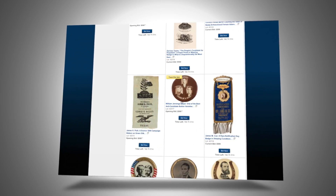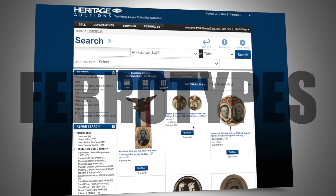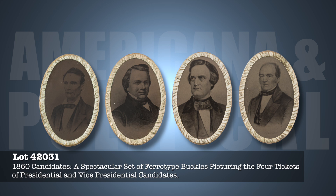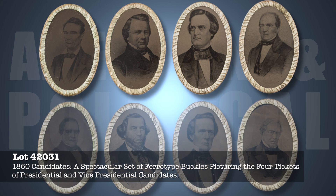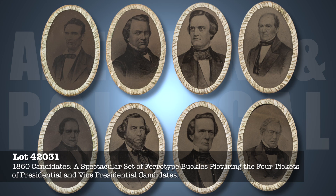The material to be offered consists exclusively of smalls such as tokens, ferrotypes, ribbons, and celluloids. A complete set of 1860 ferrotype belt buckles featuring portraits of all four presidential candidates and all four vice presidential candidates — a unique set in pristine condition, likely manufacturer's samples, and a true source of pride for the lucky owner. It doesn't get any better than this.